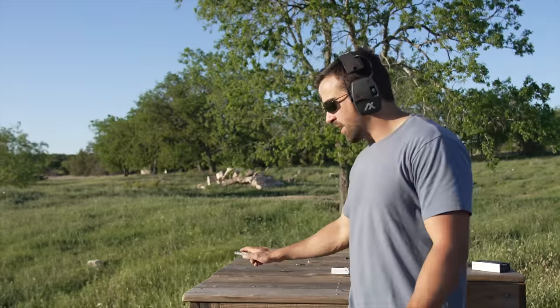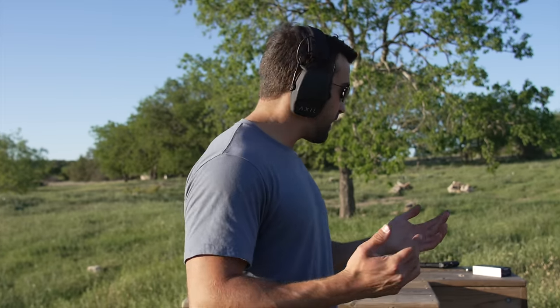All right guys, that does it for this video. Thanks so much for watching, and again thanks to CheapAmmo.com for supplying the 6.5 Creedmoor ammo and other ammo we'll use in future videos. That about does it — see you guys next time.